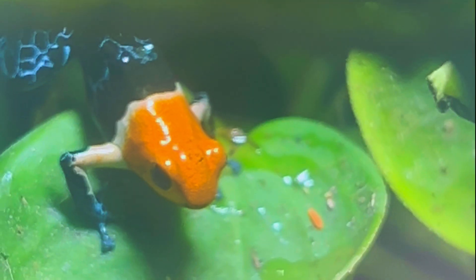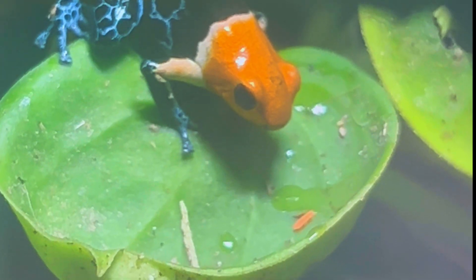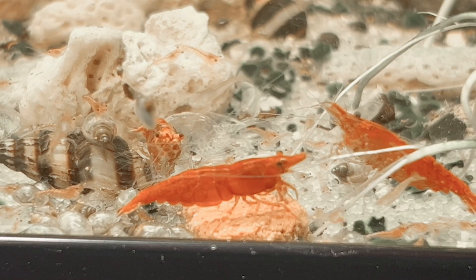The orange springtails in particular will seek out proteins, which makes them a great addition to my vampire crab setup since I sprinkle fish food all throughout it to feed the crabs and they often miss some. The orange springtails are also a great snack for poison dart frogs.